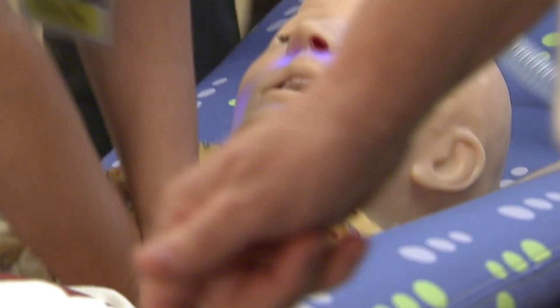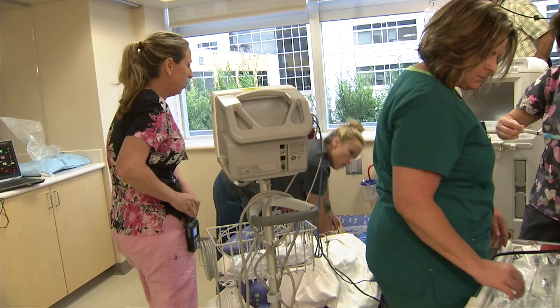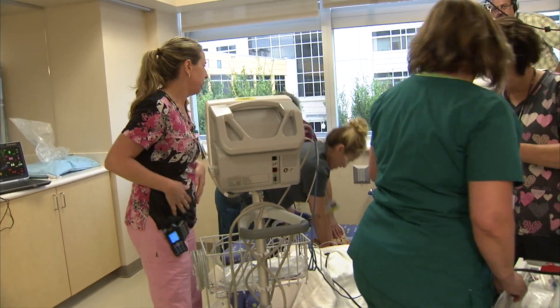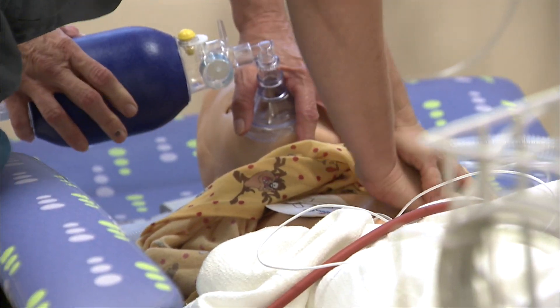Healthcare simulation is essentially a technique to train healthcare providers in high-risk, rare, or complex situations. We can practice on mannequins and simulators, and particularly in pediatrics, it just makes all the sense in the world. No one wants a child to be the tool for learning for the first time.